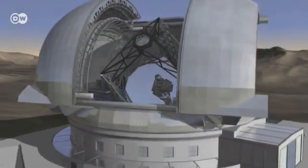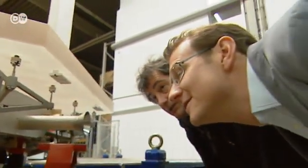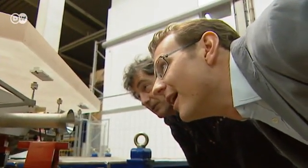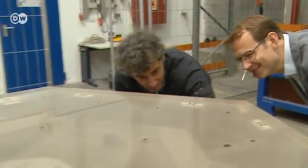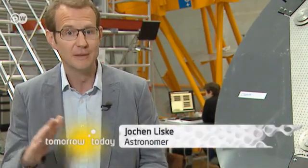The huge telescope mirror needs to be shaped to within a few millionths of a millimeter. Even the tiniest speck of dust in the coating of the segments could ruin the images it produces. Visible light has a wavelength of around 500 nanometers, and the flaws in the mirror will have to be well under this wavelength if the pictures are to remain sharp and not be distorted.